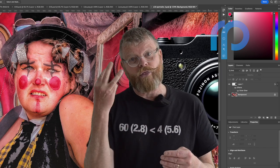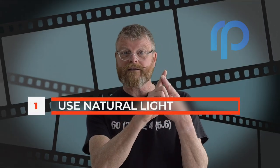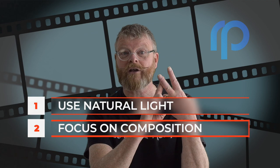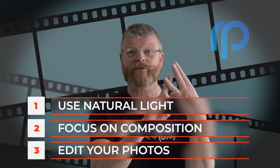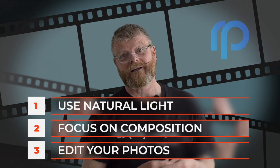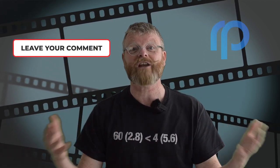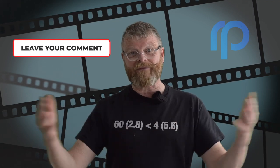So there are three tips for taking better photos: use natural light, focus on your composition, and learn to edit your photos. With a little bit of practice, you'll see a huge improvement in the quality of your pictures. If you have any other tips, leave them in the comments section below and share them with photographers around the world.